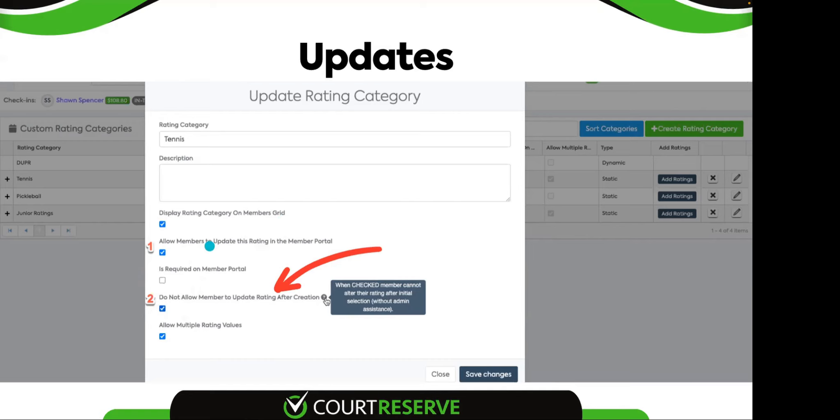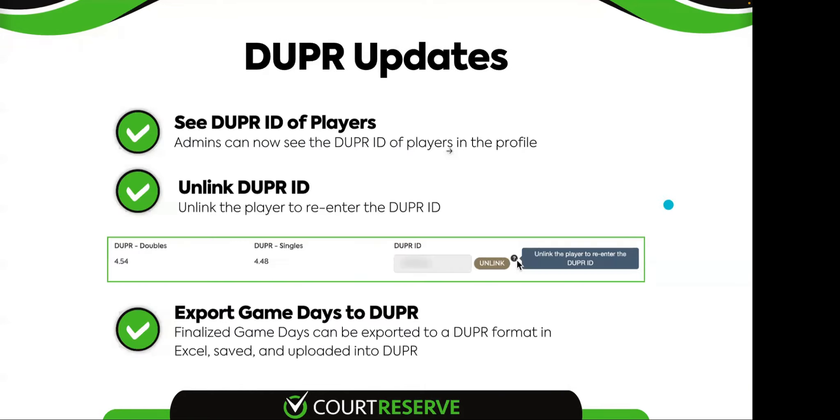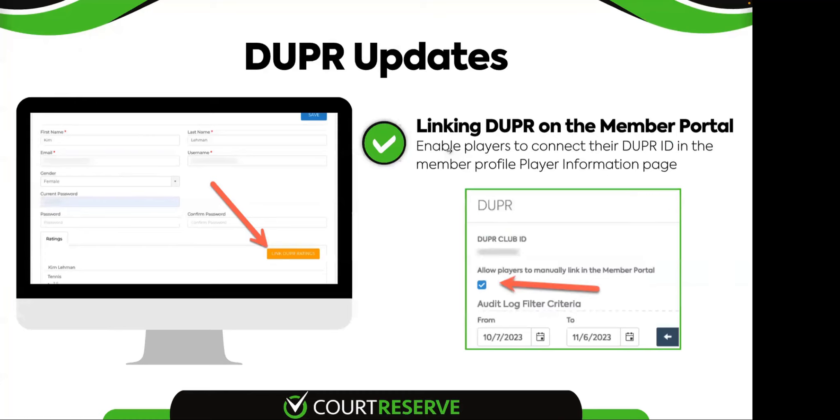One last Duper update released this week with the new payment window: linking Duper on the member portal. Previously, if a player didn't match automatically, they couldn't link themselves. Now they can link on the member portal. Under your Duper settings, there's a new setting: 'allow players to manually link in the member portal.' Once checked, when a player goes to their profile page on the member portal, they'll see an orange button if they're unlinked. Clicking it takes them through a Duper login process to verify their account, and it connects Kim Lehman to Kim Lehman in the portal. It's simple — they can do the linking themselves.